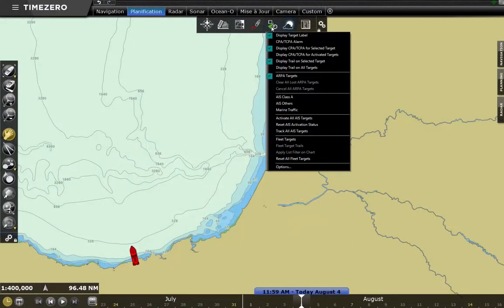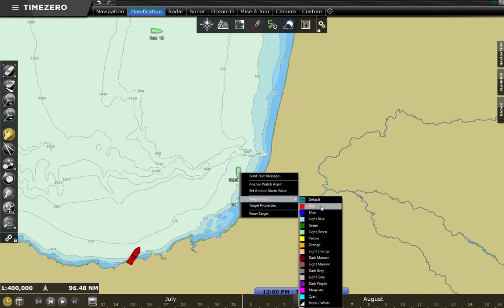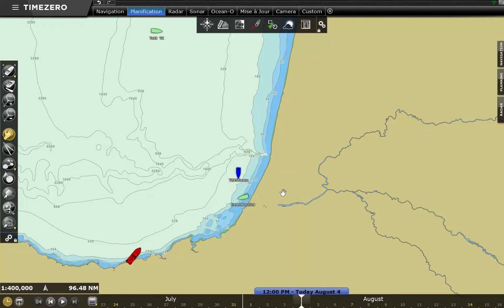To display the vessels of the fleet, from the Targets menu on the ribbon, click on the Fleet Targets option. By default, all vessels are displayed in light green. You can change the default color from the options and change the color of the icon for each boat individually by right-clicking on the icon and selecting the color from the context menu.